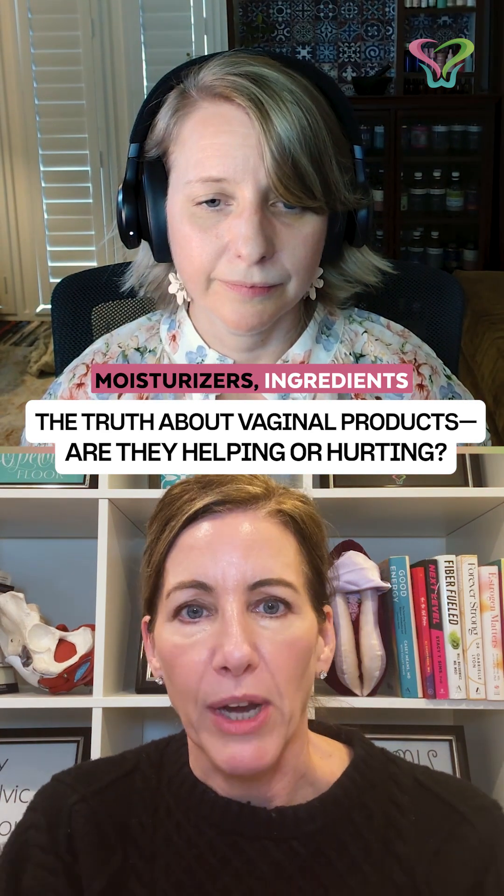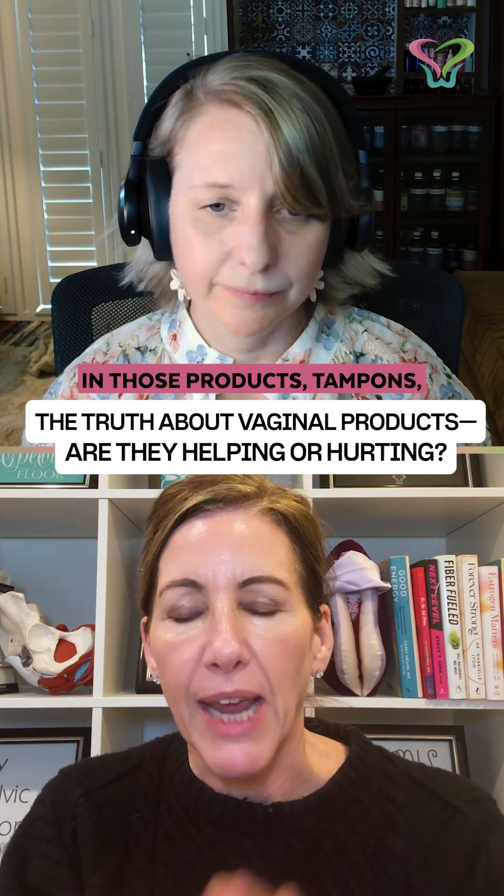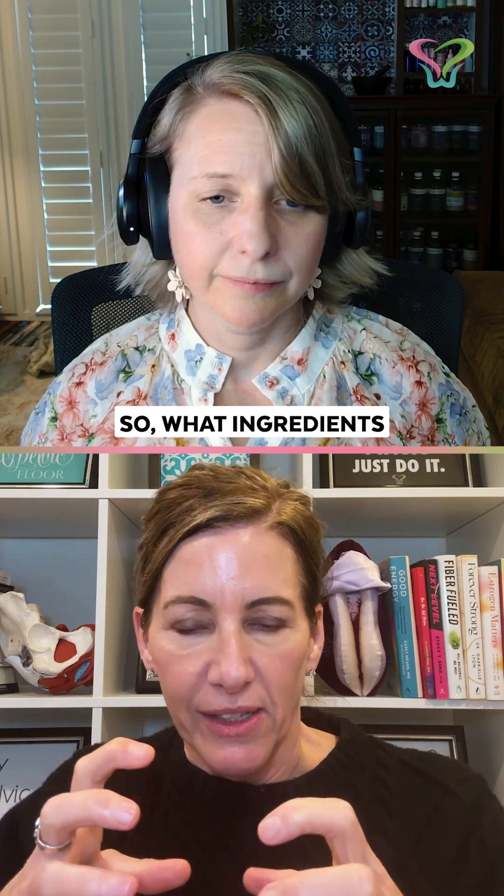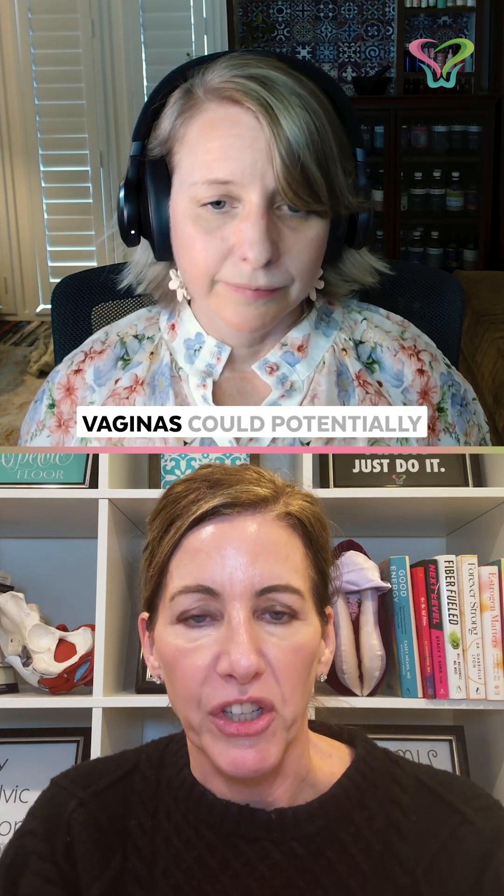Things like lubricants, moisturizers, ingredients in those products, tampons, menstrual cups, silicone. So what ingredients in things that we put in or on our vulvas and vaginas could potentially disrupt the microbiome?